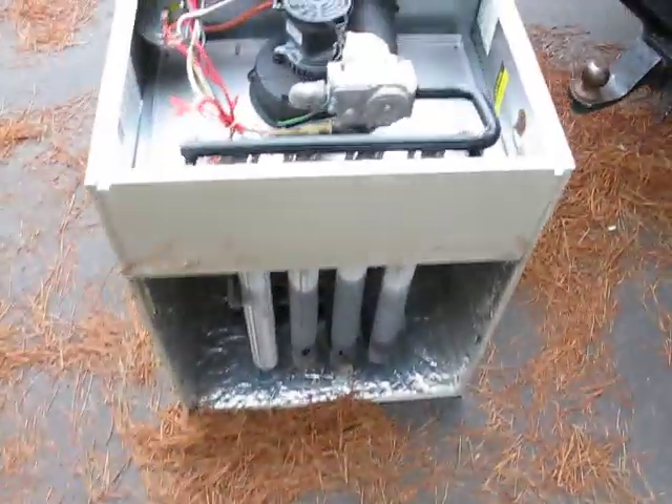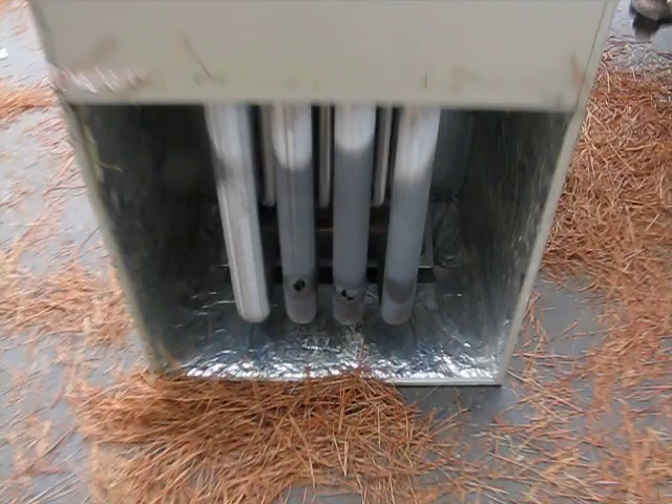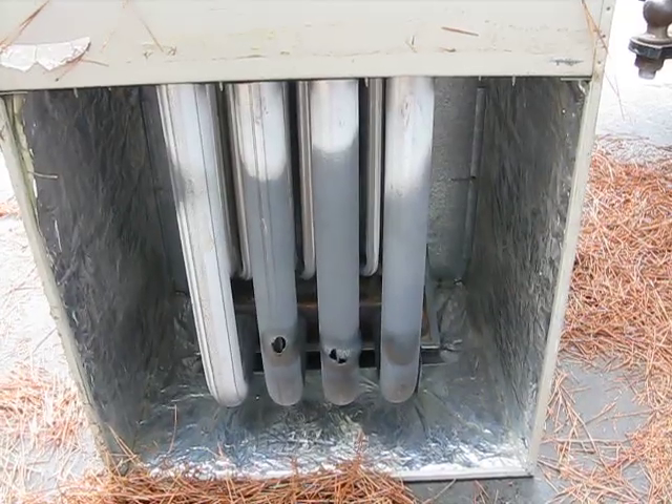These ruptures don't just happen overnight — this has probably been broken or had holes in it for the last several years, and they get larger and larger.